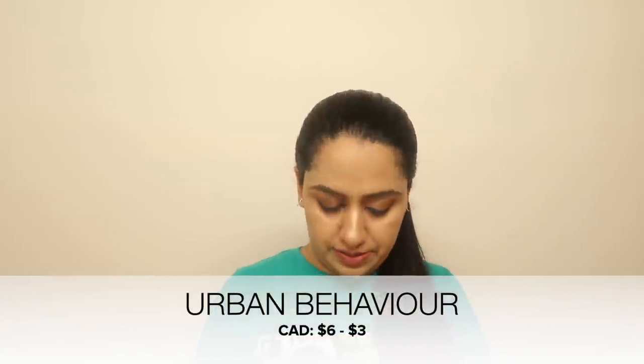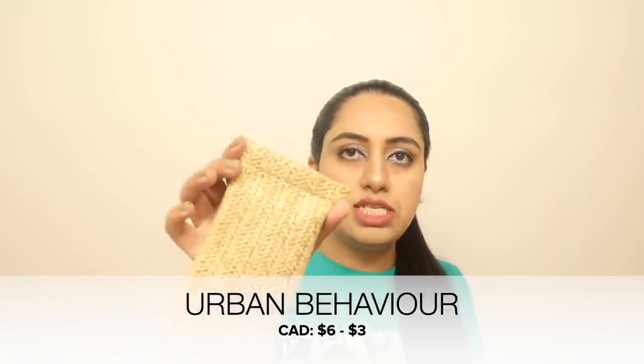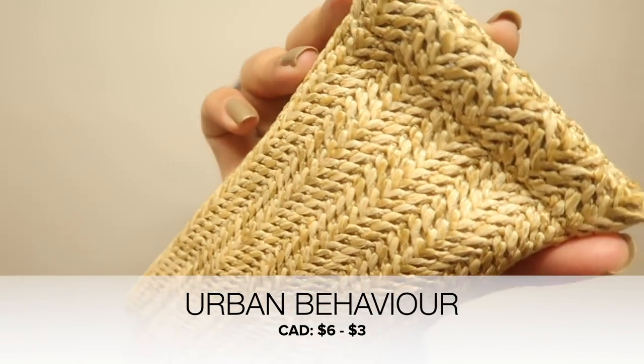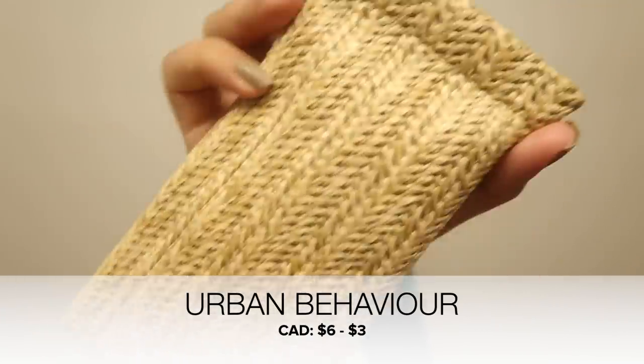Next I went to Urban Behavior, which I think is a sister brand to Urban Planet. The first thing I got from there is a sunglasses case in a jute texture — beautiful and great to carry along. Original price was $6 and I got it for $3.